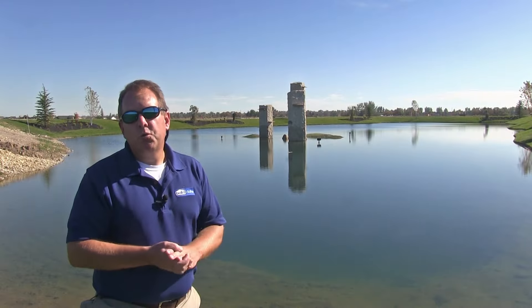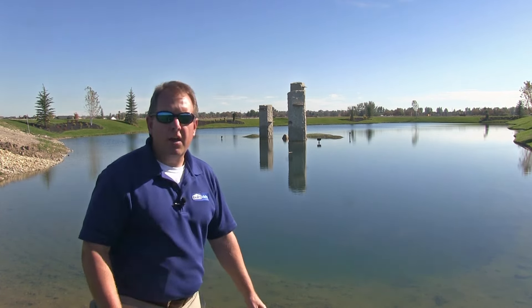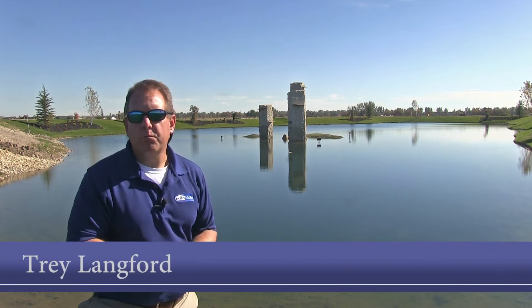I thought I would conclude our tour here in the next phase they're developing. As you can see, we've got a beautiful pond with a magnificent water feature in the background. Around the pond is all waterfront property.